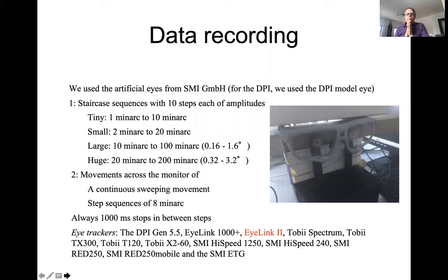We used artificial eyes — one from SMI, and another for the DPI since it works differently. We programmed rotations in many ways, but the most common was staircases: first 10 steps of 1 arcmin amplitude, then back, then 2 arcmin steps, 3 arcmin steps, and so on, to see at which amplitudes the eye tracker succeeds. We continued with staircases all the way up to 3.2 degrees, covering a span from 1 arcmin to 3.2 degrees. We also made a continuous sweeping movement, with a 1000 millisecond stop between steps.